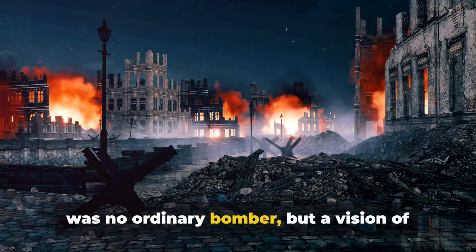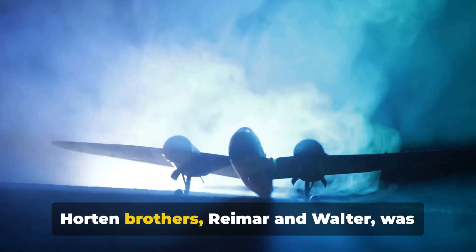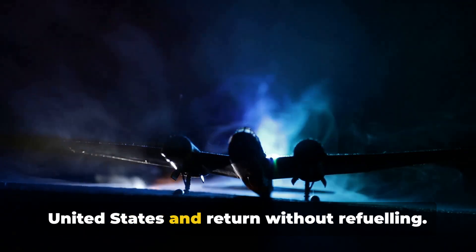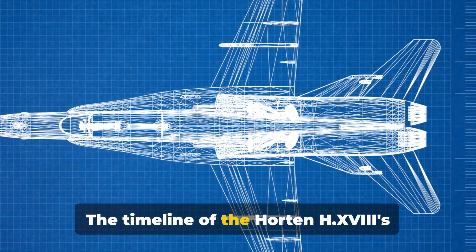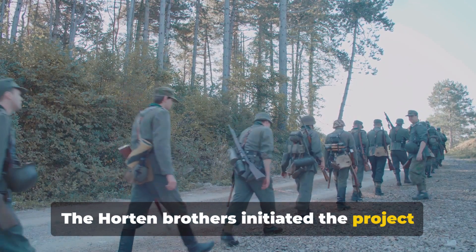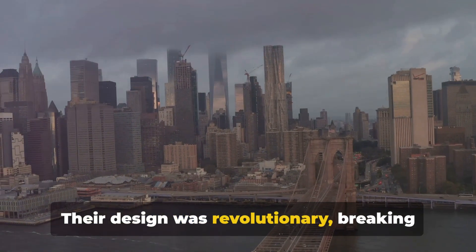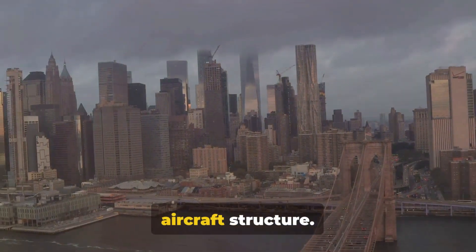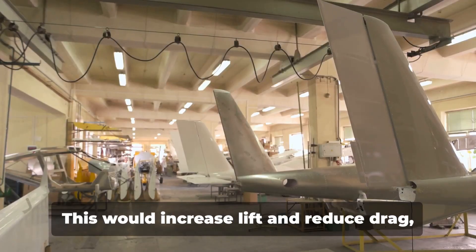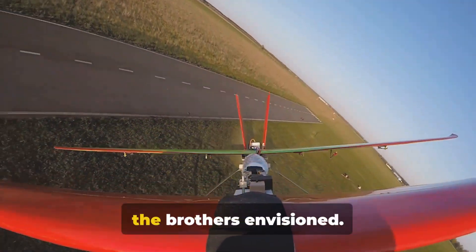The Horten HX-8 was no ordinary bomber, but a vision of advanced aviation technology. This aircraft, the brainchild of the Horten brothers Reimar and Walter, was born from a daring vision to create a bomber that could fly from Germany to the United States and return without refueling. The Horten brothers initiated the project in the late 1930s, amidst the escalating tensions of pre-war Europe. Their design was revolutionary, breaking away from the conventional tube-and-wing aircraft structure. Instead, they proposed a flying wing design — where the entire aircraft would essentially be a wing — to increase lift, reduce drag, and grant the bomber long-range capabilities.